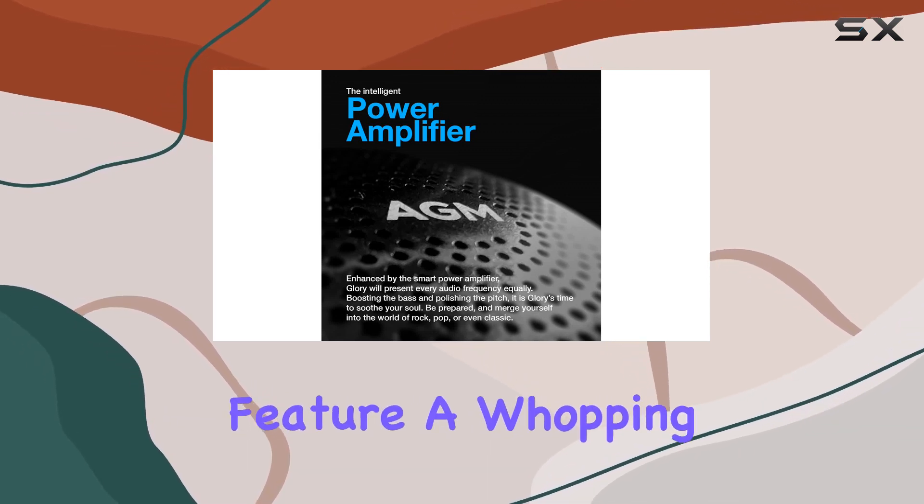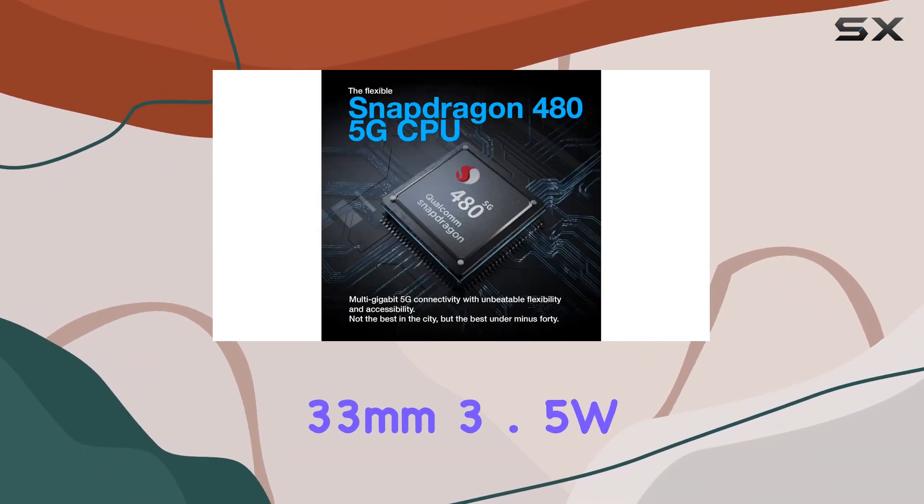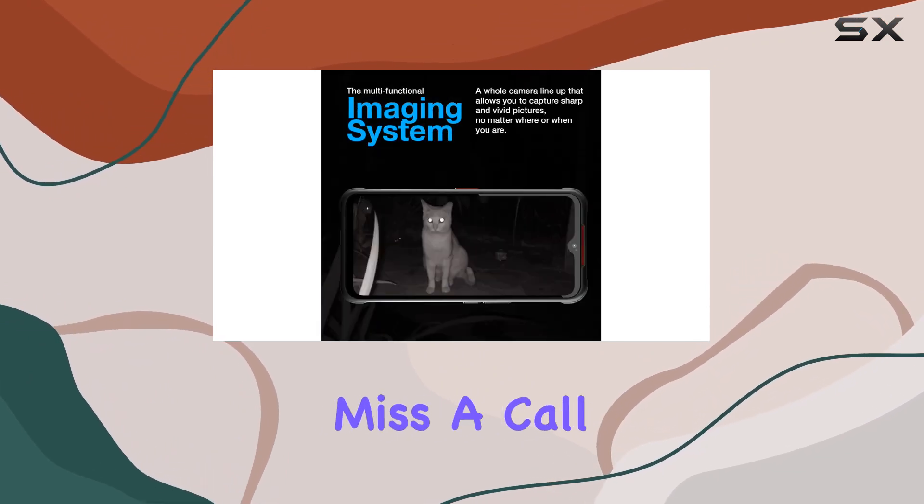The standout feature? A whopping 33mm 3.5W 110dB speaker that ensures you'll never miss a call.